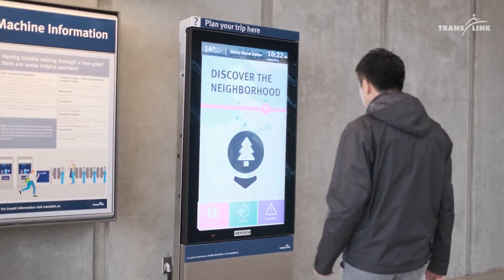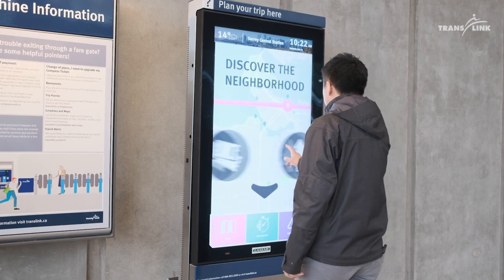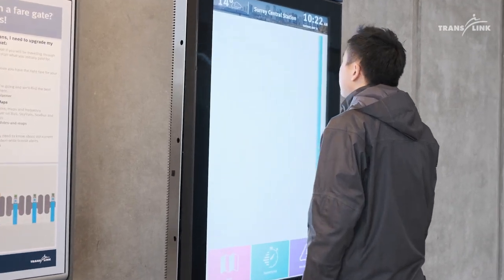The digital touchscreen kiosk is going to provide a new method of communication for our customers. Customers are going to be able to walk up to the screen and enter in the location that they want to go to.